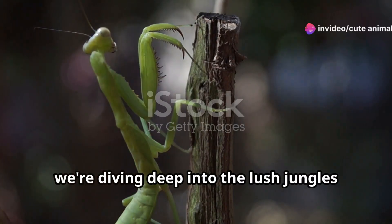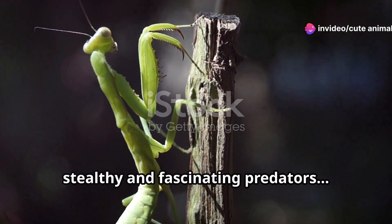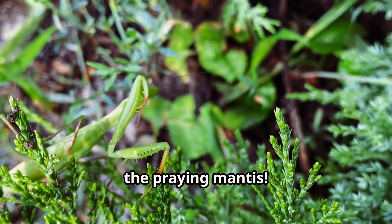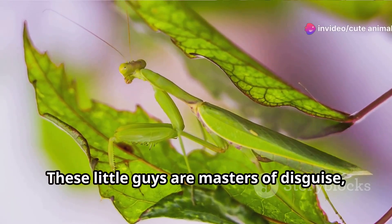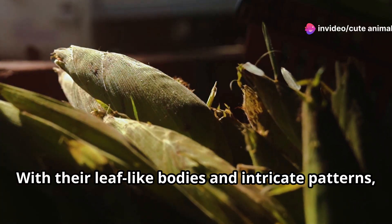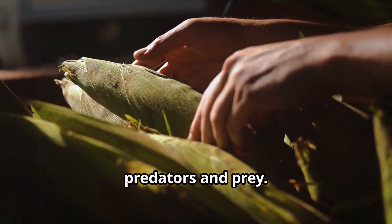Hey there nature lovers. Today we're diving deep into the lush jungles of Cambodia to uncover one of its most stealthy and fascinating predators, the praying mantis. Now if you've never seen a praying mantis in action, you're in for a real treat. These little guys are masters of disguise, blending seamlessly into the foliage. With their leaf-like bodies and intricate patterns, they become nearly invisible to both predators and prey.